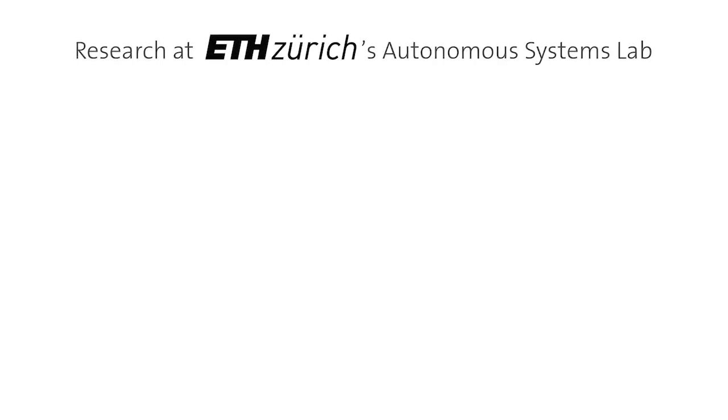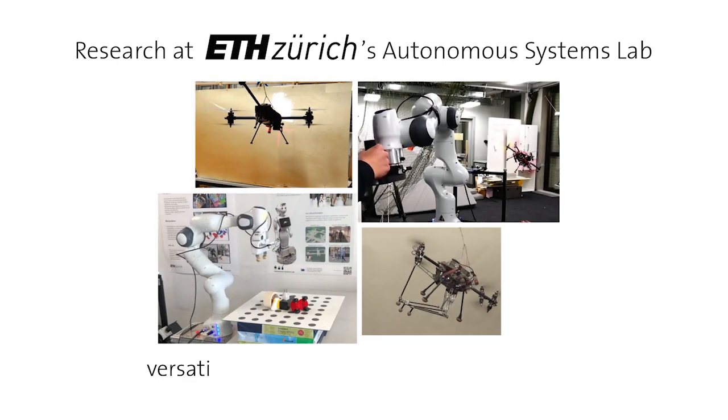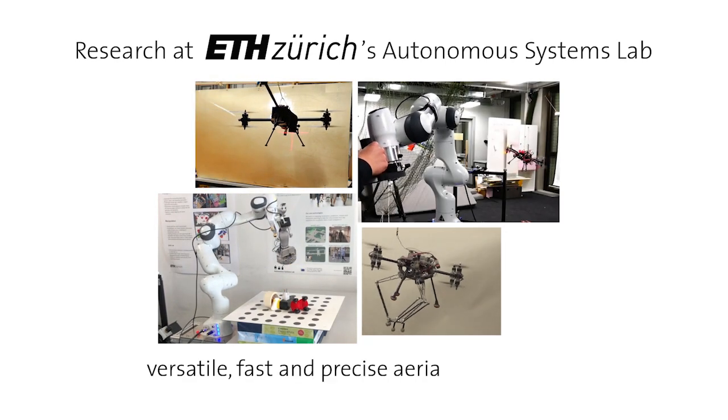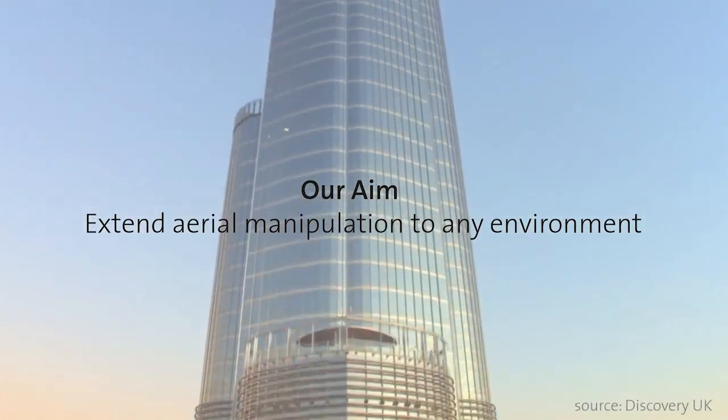In our research at ETH Zurich's Autonomous Systems Lab, we aim to push this limit even further, to versatile, fast, and precise aerial manipulation. In this way, we hope to bring the impressive capabilities of robotic manipulators to any environment.